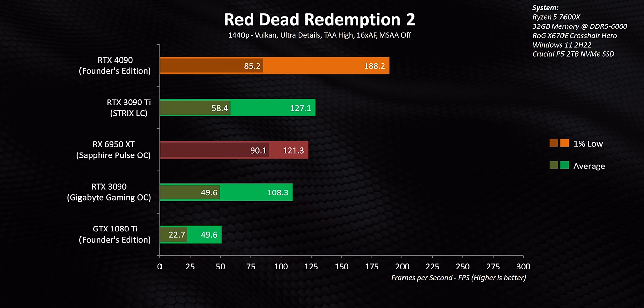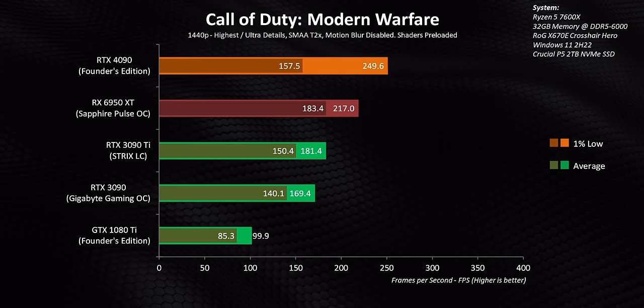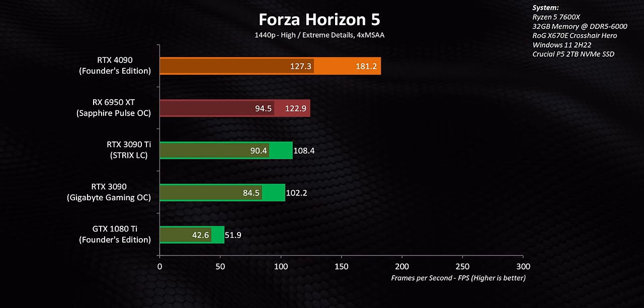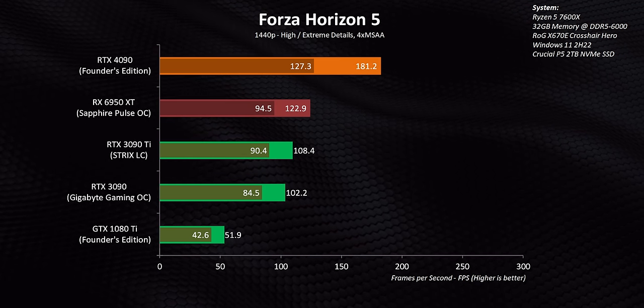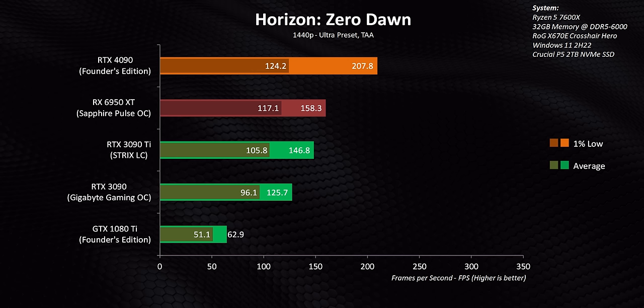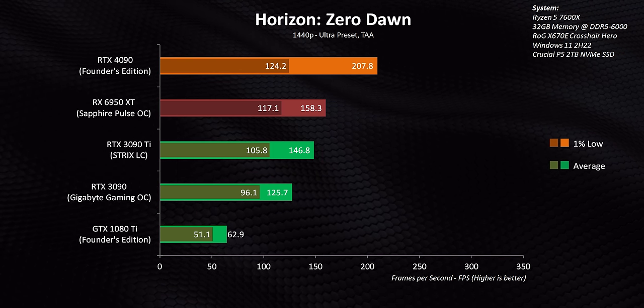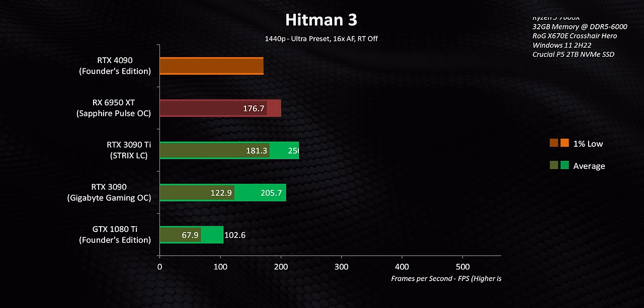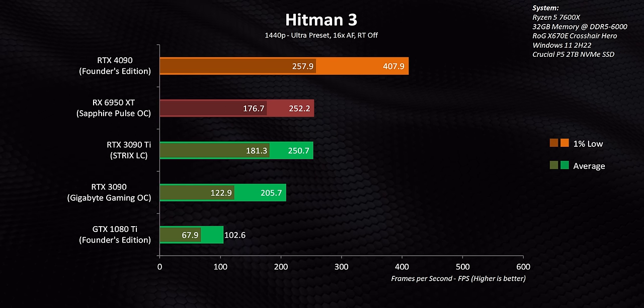The 4090 even leaves the liquid-cooled RTX 3090 Ti in the dust, and the same can be said about the RX 6950 XT — that's an amazing card in its own right now at $1,000 and actually a pretty good value. The only thing that seemed to suffer a small bit was the 1% lows in some games; while they're usually a lot higher than the other cards, some titles saw only a 10 to 25% increase. Most people buying a $1,600 graphics card are going to expect it to play with high frame rates all the way up to 4K at the most extreme detail settings.